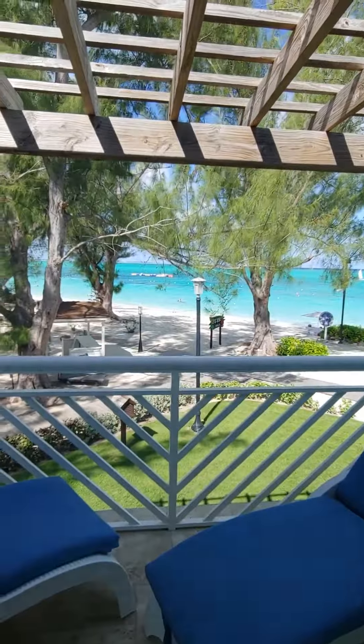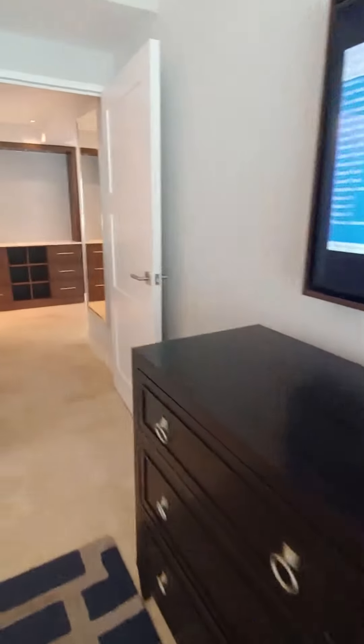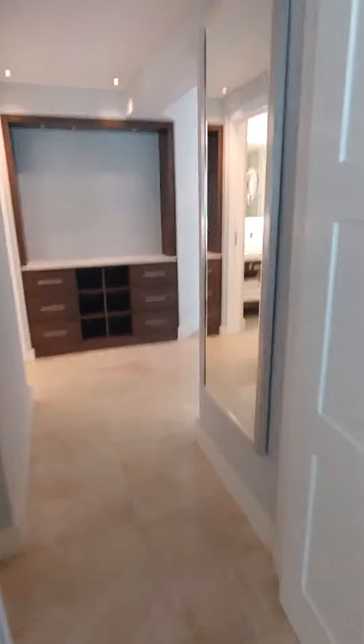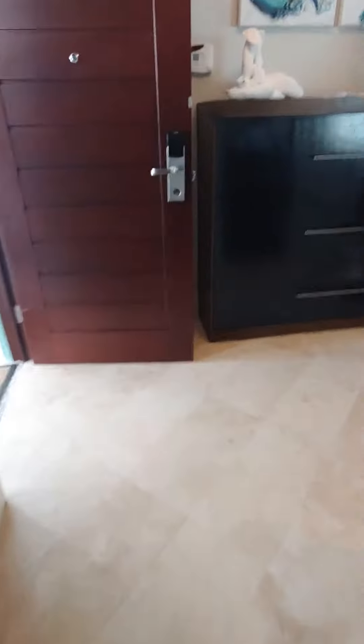And then when you go out on the patio — I don't even think I showed you guys the view. Look at how amazing that view is from the patio. Can you beat that? It's steps from the beach. So this is a 5-star stay and we'd love to book you here at Beaches Turks and Caicos. Are you ready? You're getting ready, right?